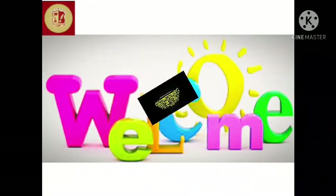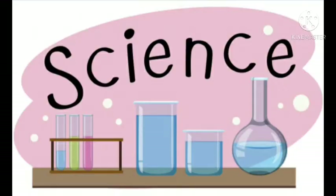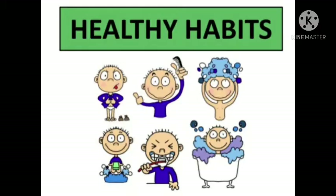My dear students, I'm your teacher, Ma'am Faiza from Nurture International School. This is your science class. My dear kids of Advanced Montessori, today we learn about healthy habits. We have done this work in your science notebook before.